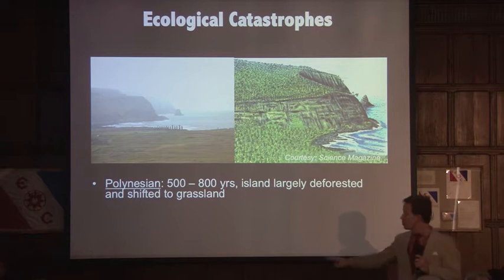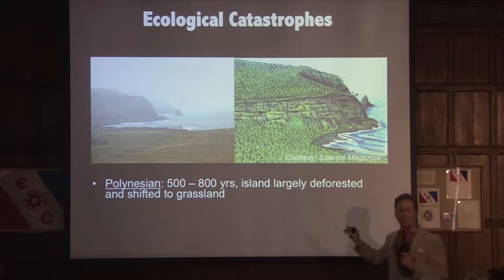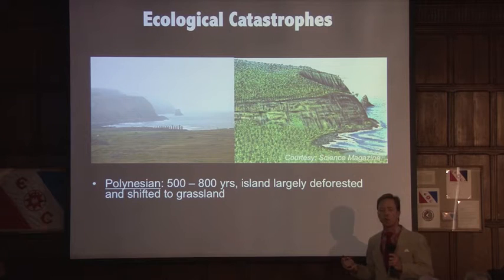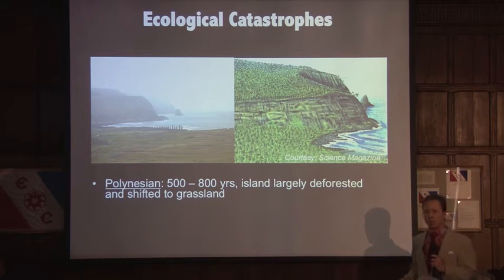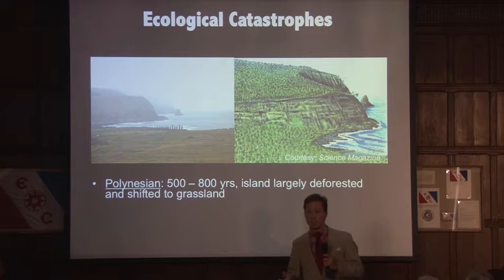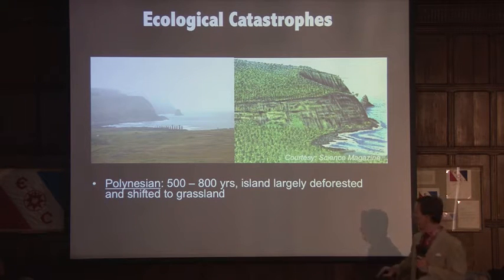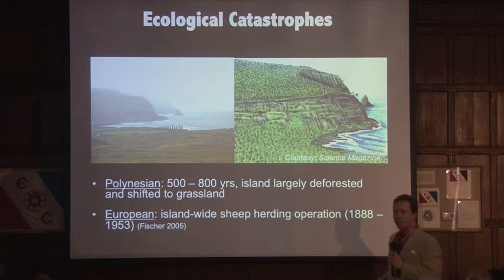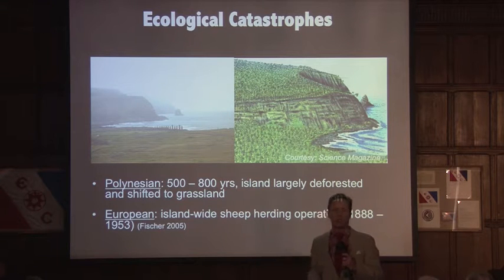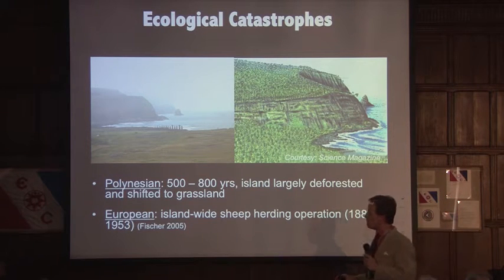Many folks attribute this transformation to human activities, but that's only part of the equation. Rapa Nui was very remote and the ecosystem was very fragile. The arrival of humans was inauspiciously timed with a severe drought period. As a result, the combination of drought, human activities, and island ecosystem fragility resulted in what is called a catastrophic ecological shift — where the island shifted from a palm-dominated scrubland to a grassland. A couple of hundred years later, the Europeans arrived and transformed the entire island into a sheep herding operation, which went on for about 100 years. I refer to this as the final nail in the ecological coffin of Rapa Nui.